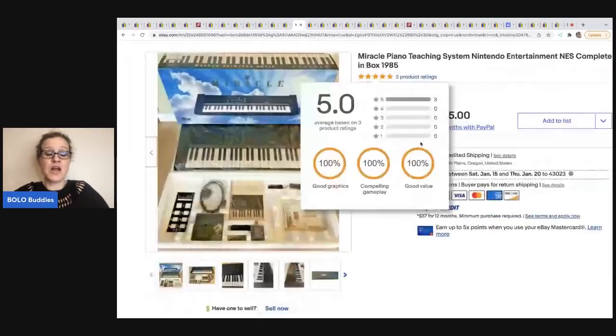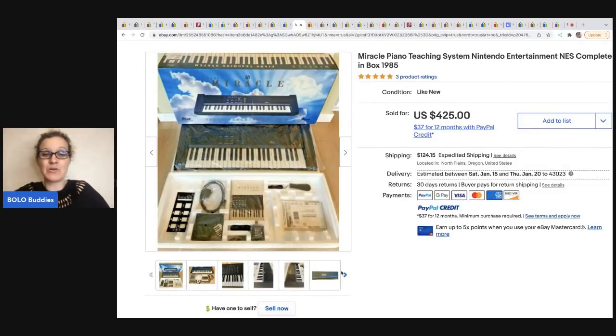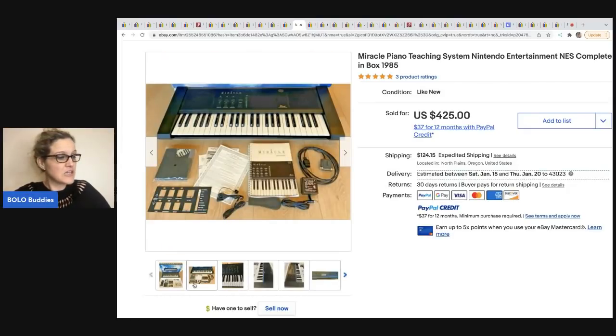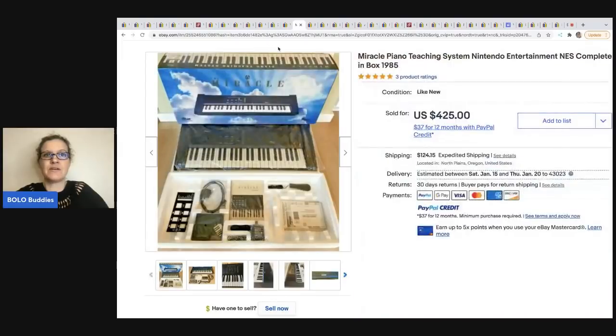The next item comes from Mindful Recycle. This is some sort of Nintendo piano. She went to the estate sale, was second in the door, couldn't find it right away, but she found it — she knew it was a Bolo, she saw it in the pictures. She's super knowledgeable. She sold this for $400 best offer and she got it at the estate sale for $65. Definitely a Bolo.